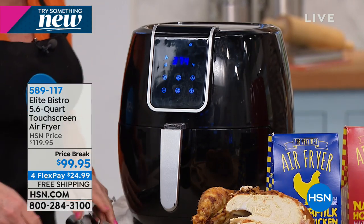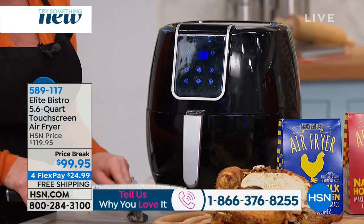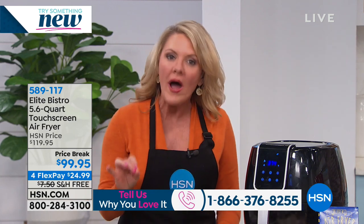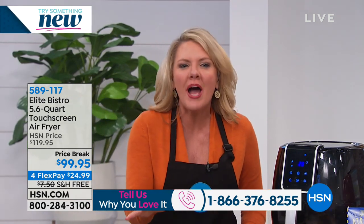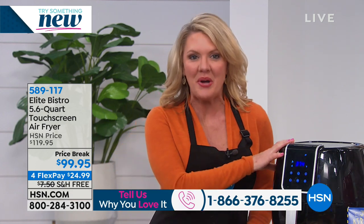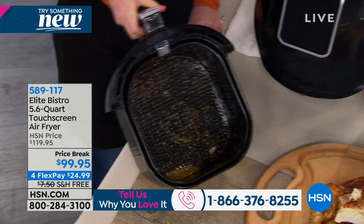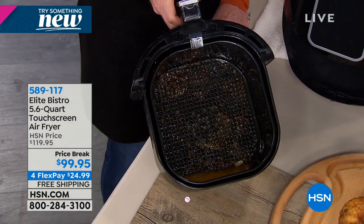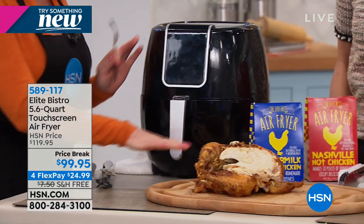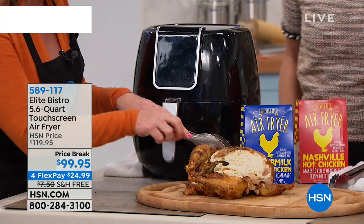For starters, it's capacity. I just pulled out a four-pound whole chicken from my air fryer. When you read about or hear people talk about air fryers, one thing people have said is it does a great job but it's not big enough for my family of four or six. Elite Bistro has changed that. This is a 5.6 quart capacity with a huge inner basket. That is why it was no problem to put in my five-pound whole chicken. Look at that golden brown color.